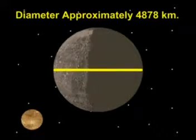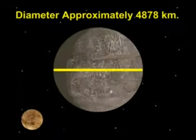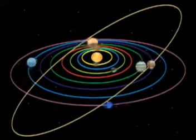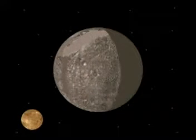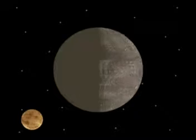Its diameter is approximately 4878 km. It completes its revolution around the Sun in only 88 days, thus completing the fastest revolution. It completes its rotation on its own axis in 59 days.